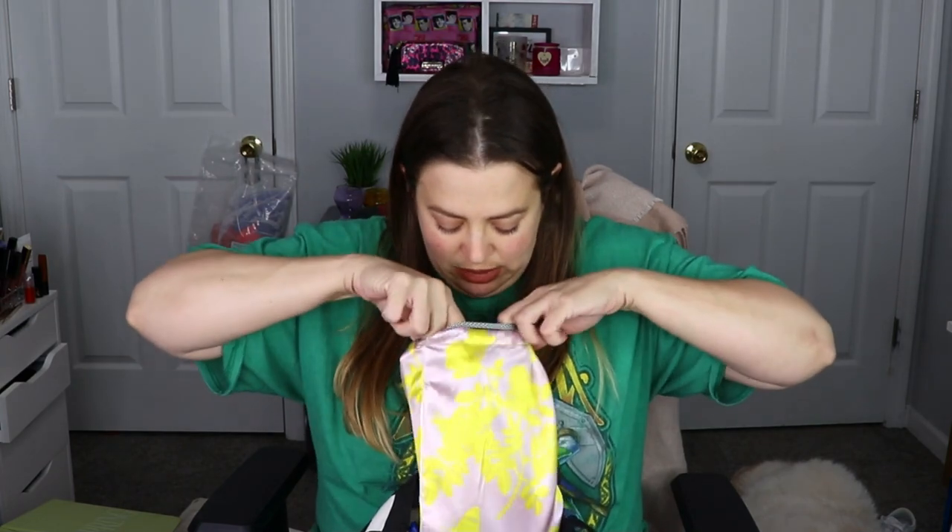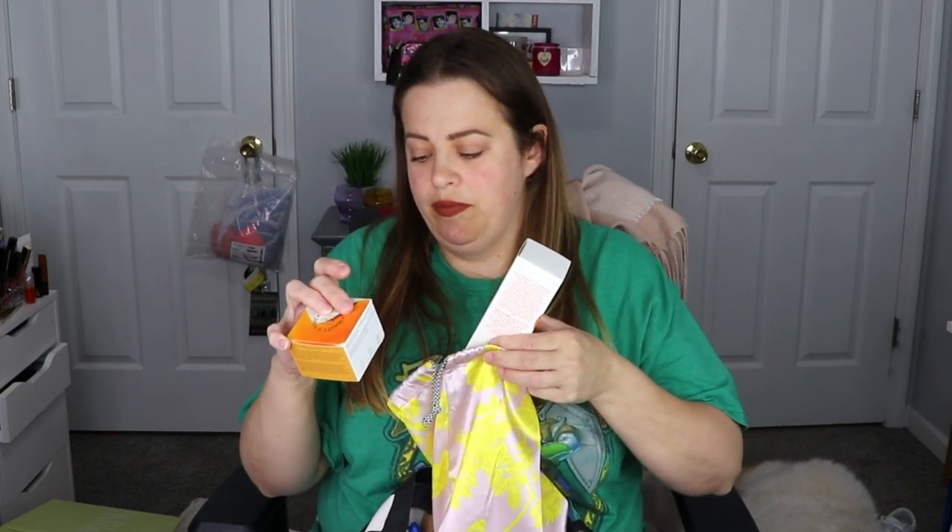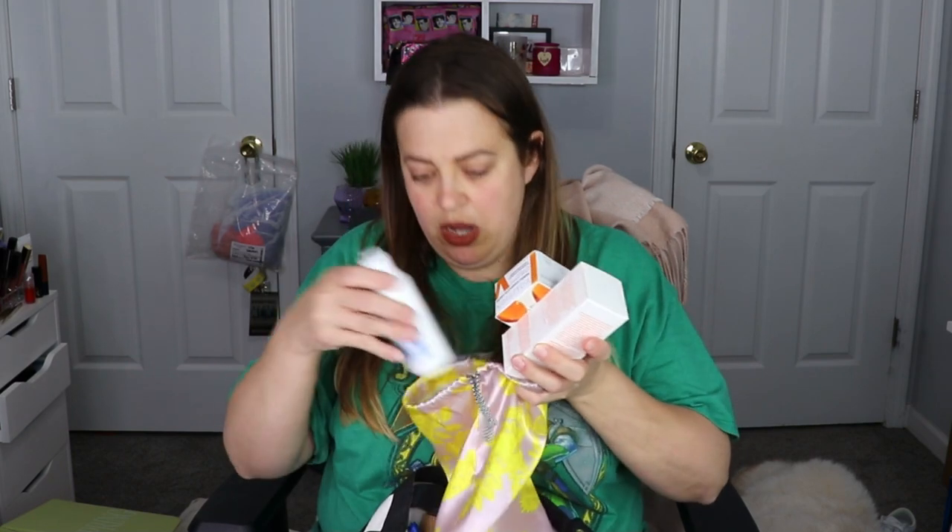We got some samples in here, some more samples. This is the Seven Acid Daily Glow Peel, a collagen cream, and then a face moisturizer.